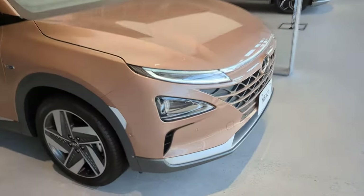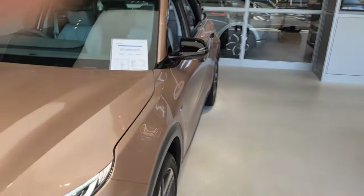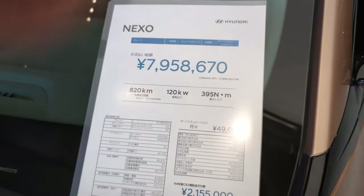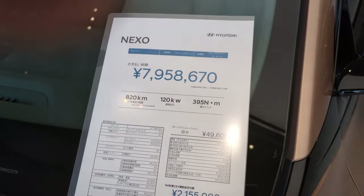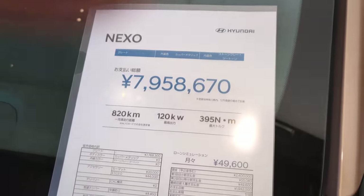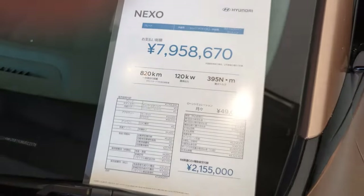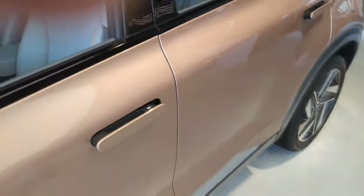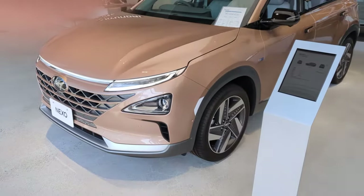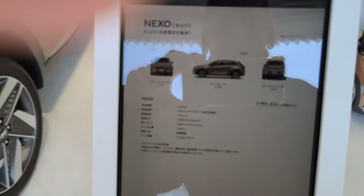So this is the Nexo, which is a hydrogen fuel cell car. It is super expensive though — 120 kilowatt power output, 395 newton meters of torque, 800 kilometers of range, and 8 million yen. No, I don't think so. Let's be honest, it's an ugly design. It's just too pricey.